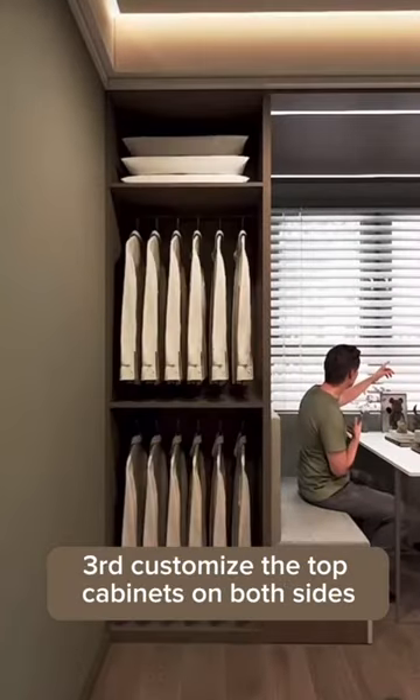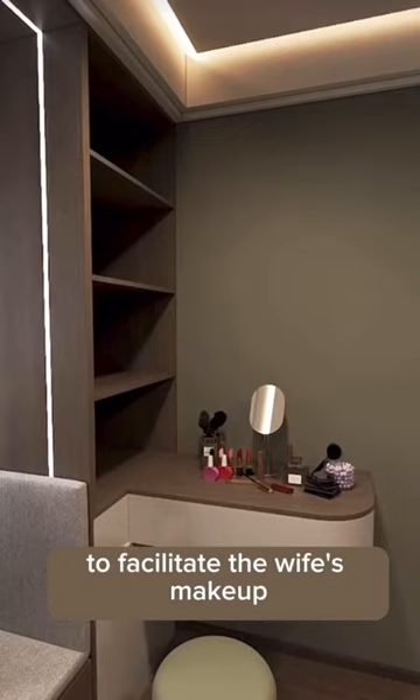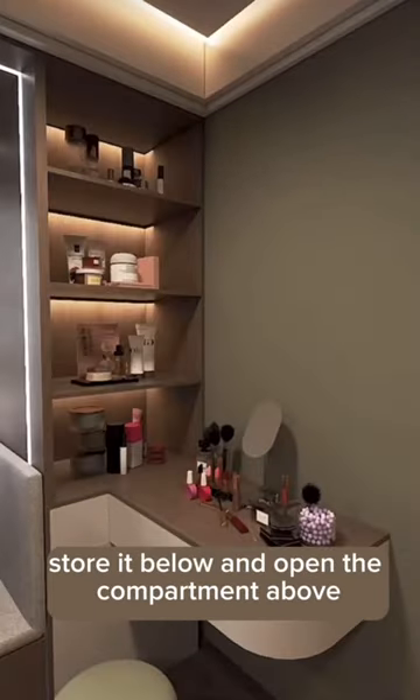Third, customize the top cabinets on both sides — put clothes and bedding on one side, and extend a floating table on the other side to facilitate the wife's makeup. Store items below, and open the compartment above for cosmetics.